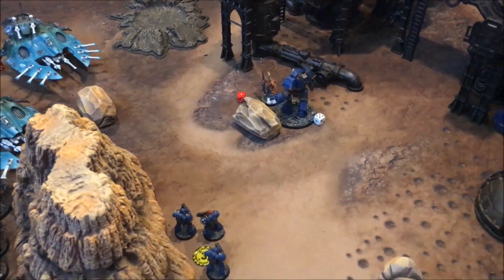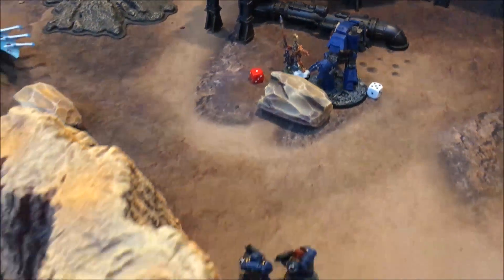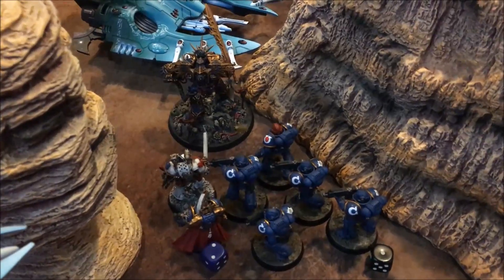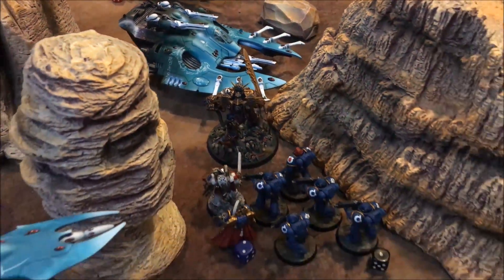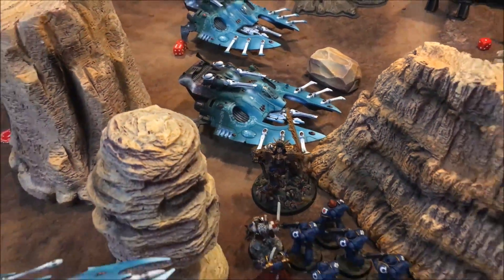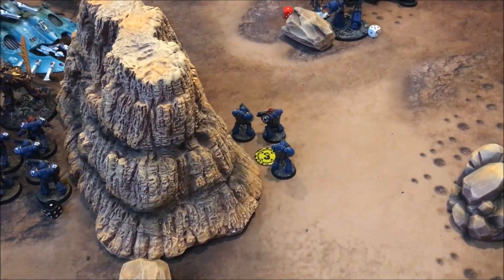The Contemptor Dreadnought makes it into combat with the Fire Dragons and makes very short work of them, leaving only the Exarch on one wound. The Striking Scorpions are basically gone - Guilliman just hit them with the Emperor's Sword and burnt their xenos scum alive. Guilliman consolidates into combat with a Wave Serpent - no damage done back, so it'll probably fall out of combat, meaning no shooting from that tank next turn. My Tactical squad holding Objective Three secures a victory point.